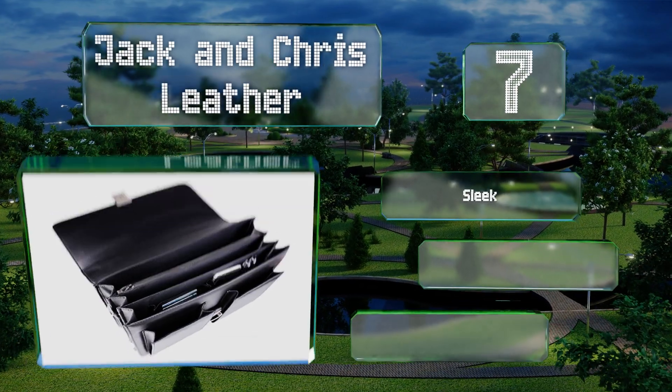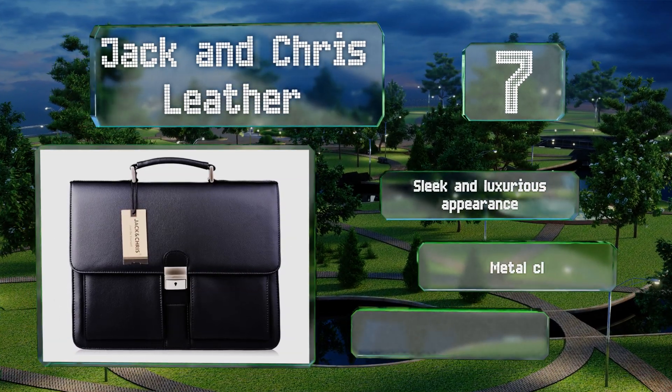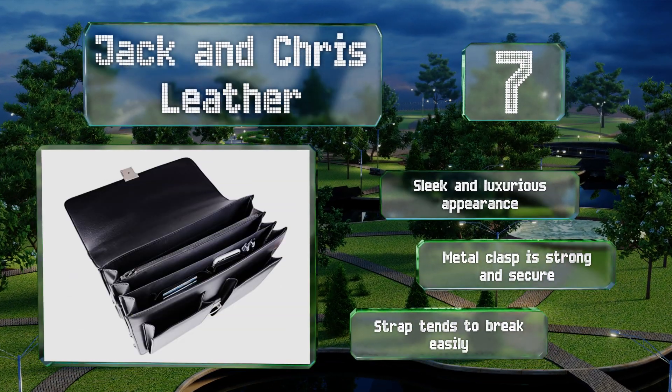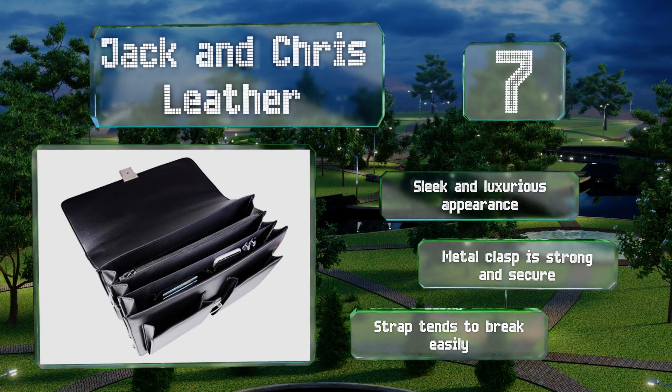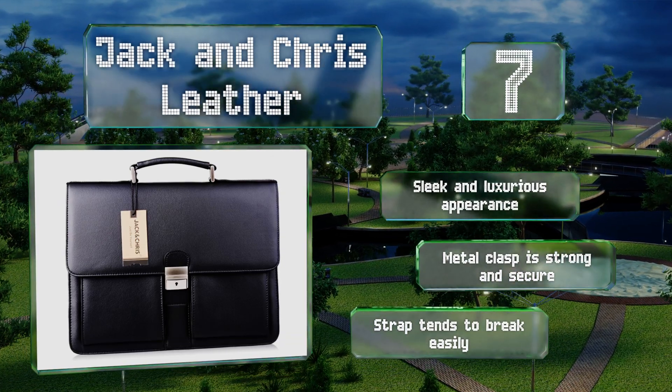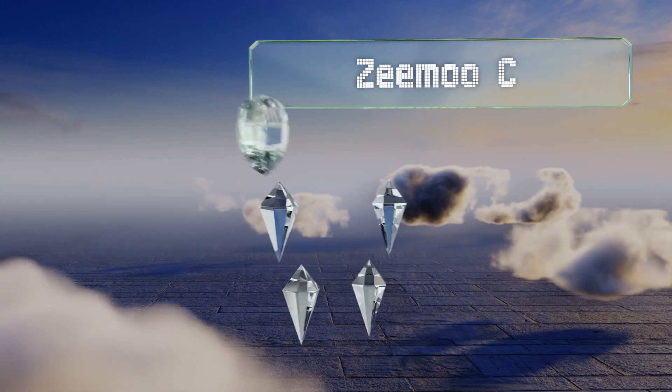The Jack and Chris leather lets you hit the road in style. It's equipped with a dedicated laptop slot, three main compartments for multi-purpose storage, and two front pockets for small items. It sports a sleek and luxurious appearance with a strong and secure metal clasp, though the strap tends to break easily.